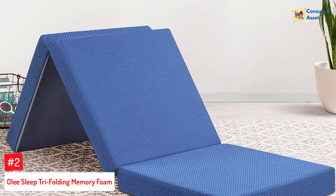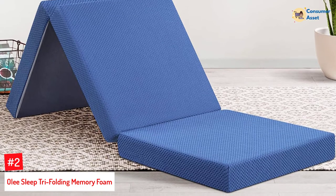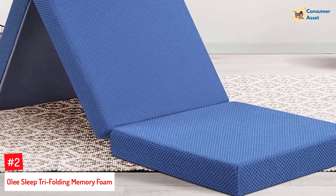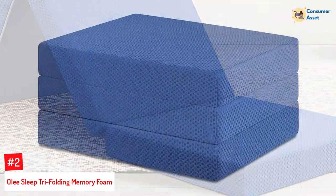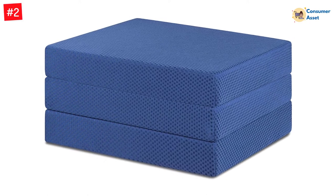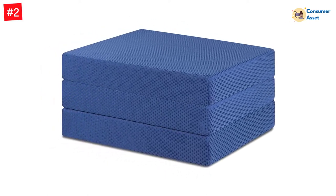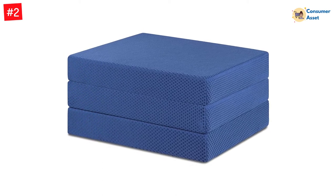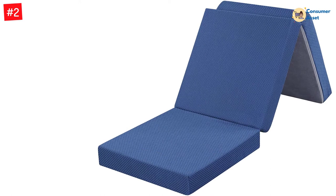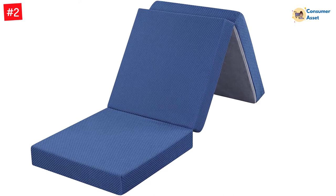Number 2: Oli Sleep Tri-Folding Memory Foam. The Oli Sleep Tri-Folding Memory Foam is a must-have for your home. It is a three-way folding foam that can fit into any tight space. It is also an ideal travel partner, as it can be used while camping and can easily be stored in a car or truck. It has a thickness of 4 inches and weighs about 12 pounds, so it is very easy to move around. The best thing about the product is that it does not cause any discomfort, so you will never have to worry about back pain or any sort of uneasiness.